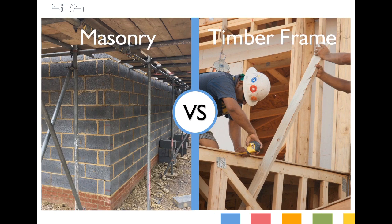Whether building a single house or a large development, one of the first decisions to be made is how will the building be constructed. While there are many construction methods available, in the UK there are two main contenders: masonry or timber frame.